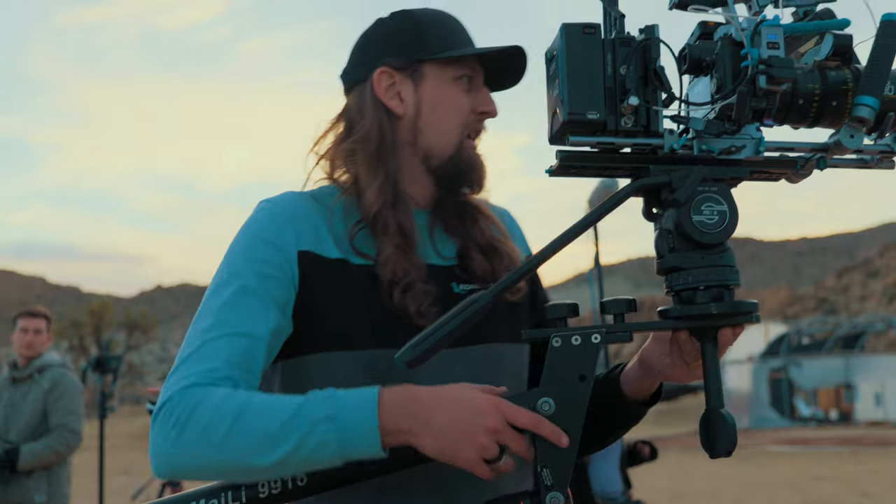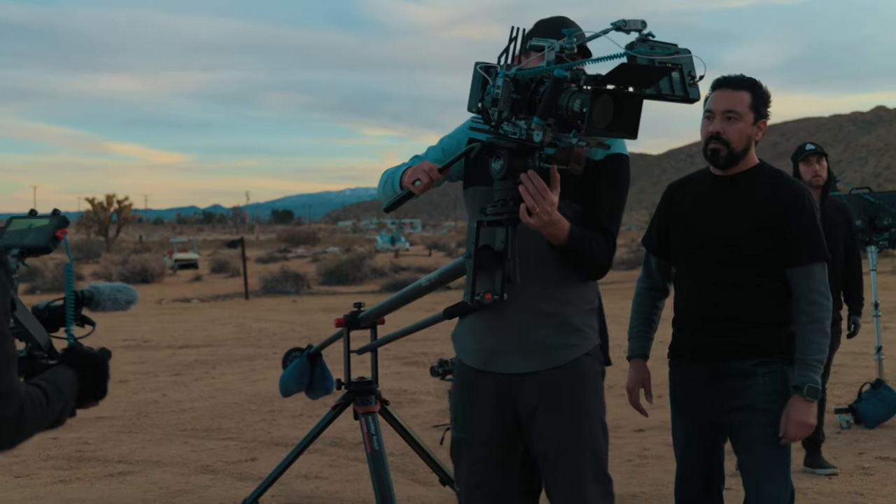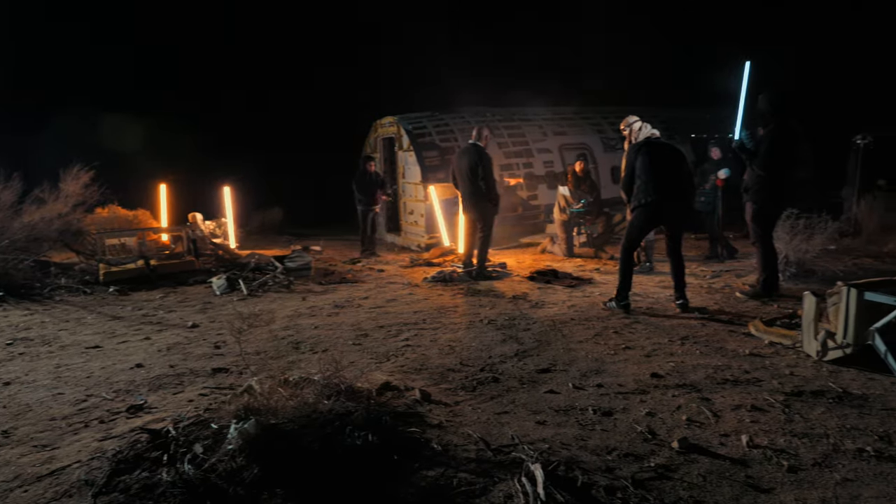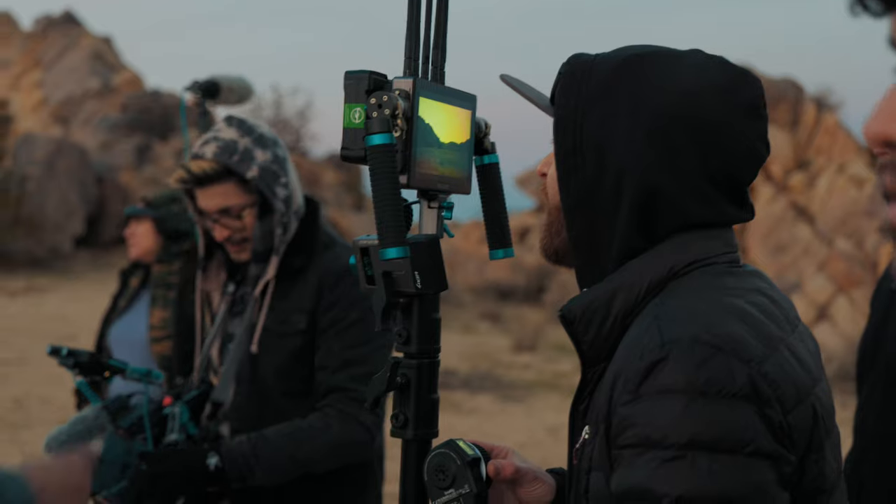I'm on set with Armando and Lucas from Condor Blue. We're shooting a short film called Agony. We're out in the middle of the desert in Joshua Tree, shooting in this incredible location. We've got a couple of actors and a full crew here, and this is going to be a killer short.